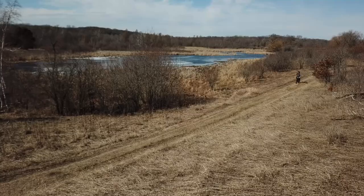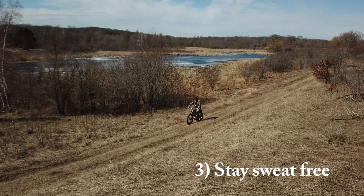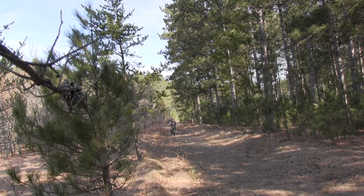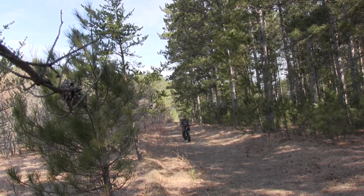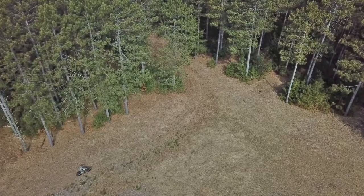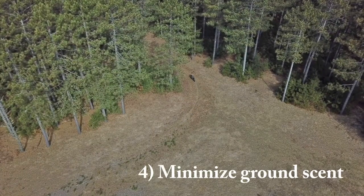Number three: if you're walking long distances, you're going to get sweaty going to and from your tree stand. You don't want to be at your tree stand when you're sweaty. The extra power this bike gives you means it's just minimal effort to get to your tree stand. You don't get sweaty and you can get there in a fraction of the time.